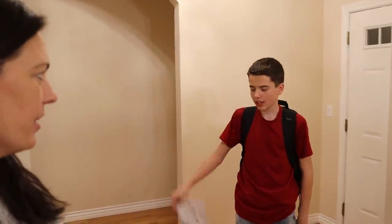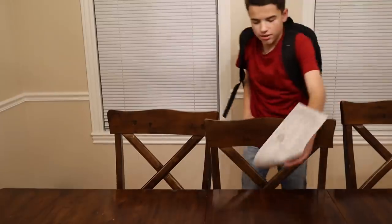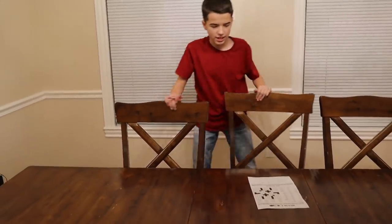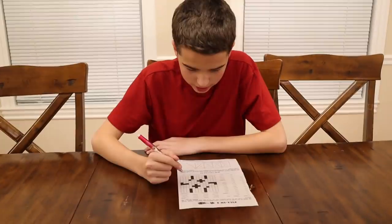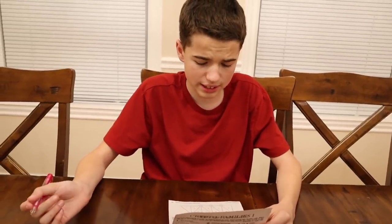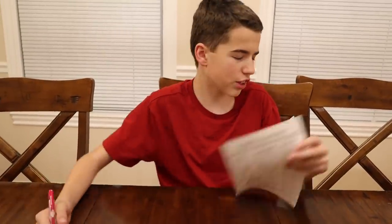Hey Jake, you're home. How was school? Good. Do you have homework? Yeah, just this crossword puzzle. Okay, why don't you go ahead and get it done? Homework first. Okay, let's do this. Man, this is pretty easy. I really want to play my video games. What's the point of doing this? I'm not going to learn anything from a crossword puzzle. This probably doesn't even count on my grade. I don't think I'll need to do this.